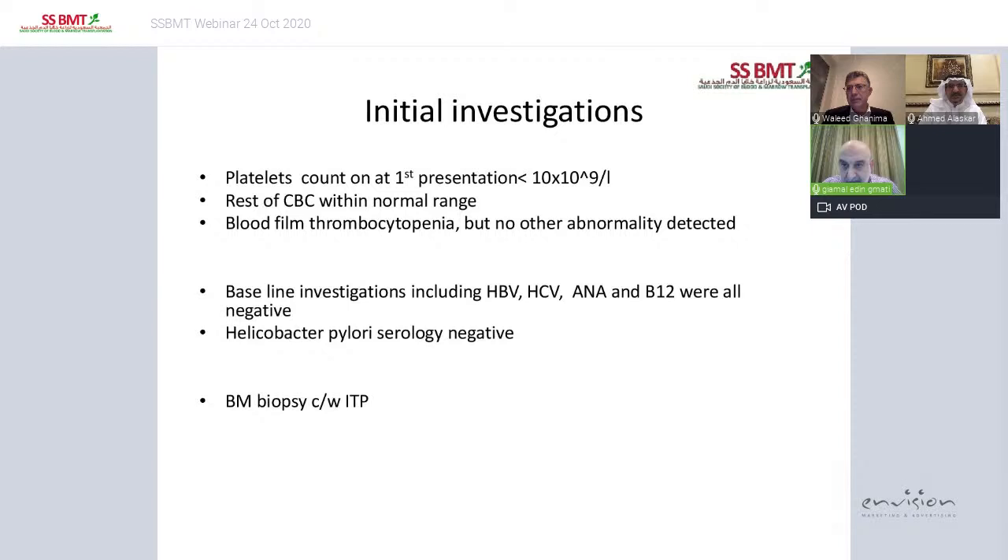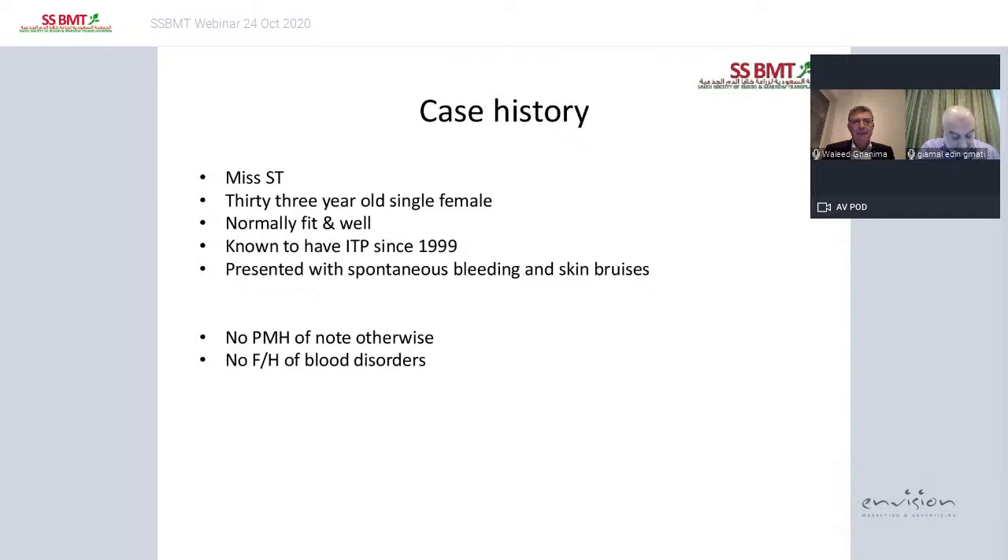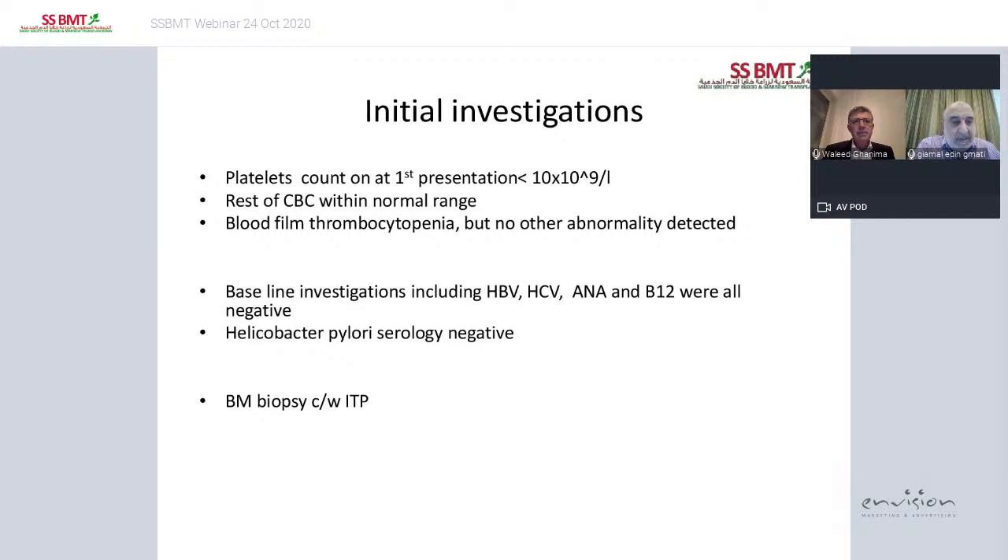Our patient is a 33-year-old single female who is normally fit and well, known to have ITP since 1999. She presented initially with spontaneous bleeding and skin bruises, no past medical history of note, and no family history of blood disorders. Initial investigations showed platelets less than 10,000, the rest of the CBC within normal range, and blood film consistent with thrombocytopenia. Baseline autoimmune screen, viral screen, and H. pylori were all negative. A bone marrow done at presentation in 1999 was consistent with ITP.